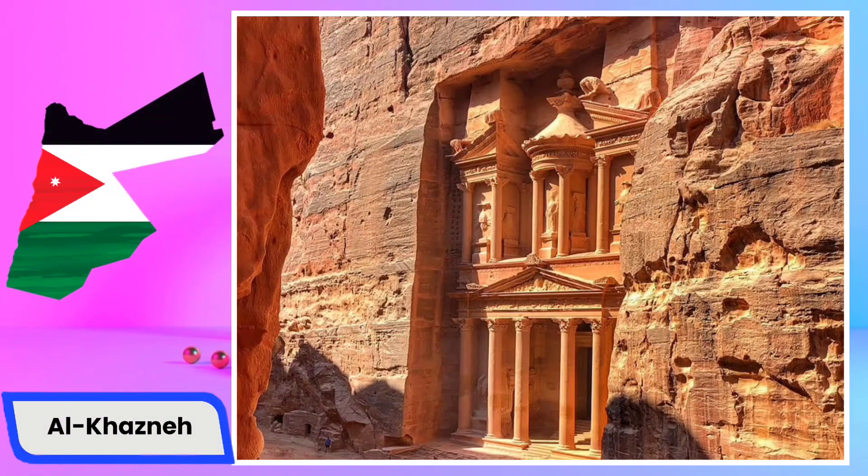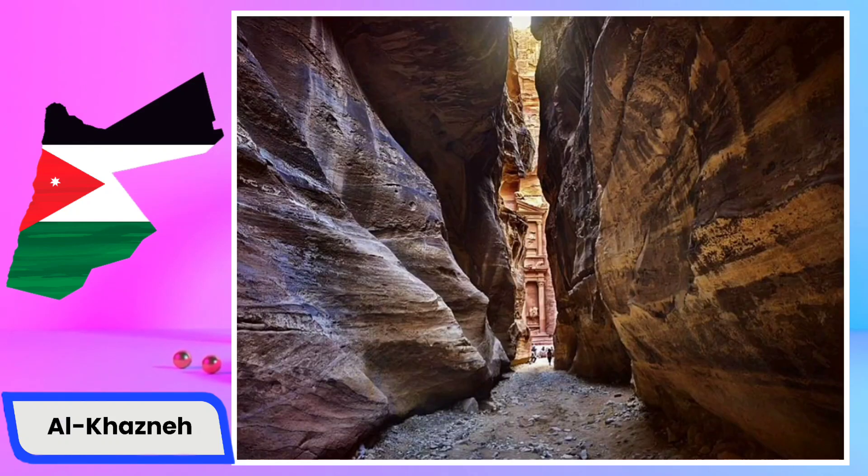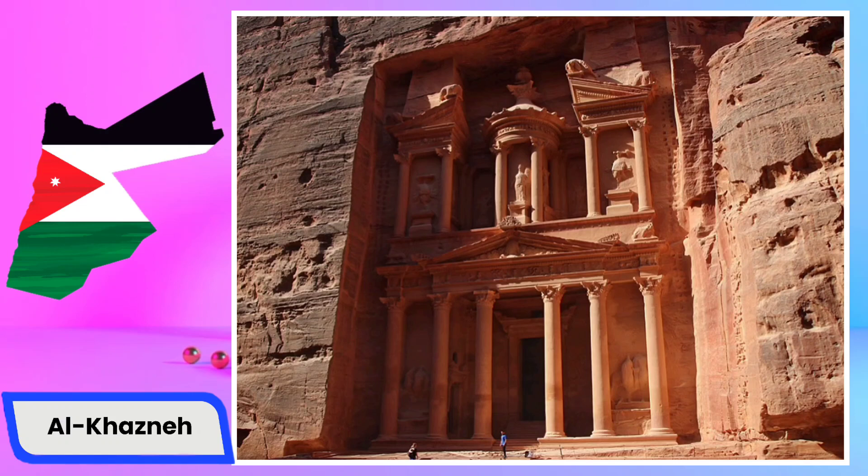Al-Kazneh, also known as the Treasury, is one of the most iconic and breathtaking structures in the ancient city of Petra, Jordan. Carved into the rose-red cliffs by the Nabateans over 2,000 years ago, it stands as a testament to their architectural prowess. The facade of Al-Kazneh is a stunning example of classical Hellenistic and Eastern architectural fusion.